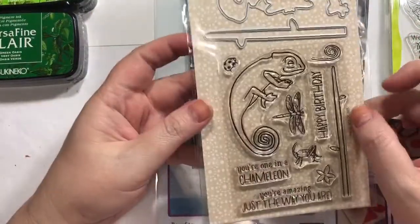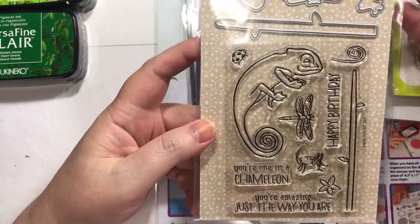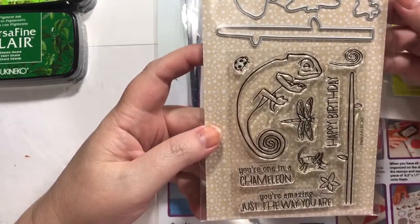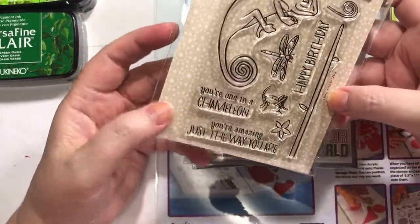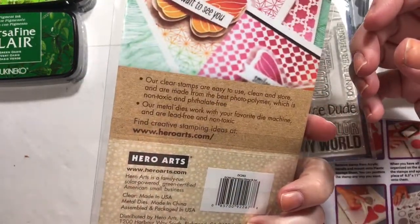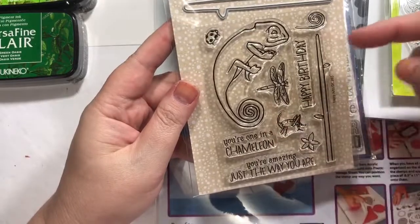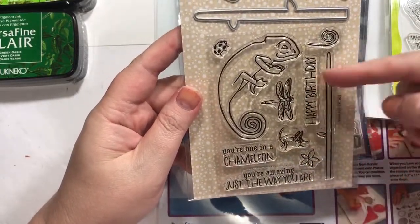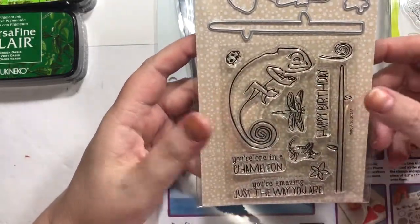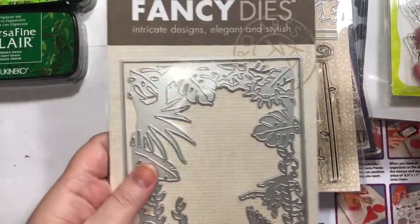I told you I was slightly obsessed with these. I would go on Pinterest and look at different card samples and they would come up for all these, and they were so stinking cute that I just couldn't decide. It's a little overkill, but anyway — Hero Arts, I don't know what this one is called, Chameleon Stamp and Die Cut. This one comes with the dies. 'You're one in a chameleon.' 'You're amazing just the way you are.' 'Happy birthday.' It's got accessories and a little ladybug. They were so different — they don't look that different here but I swear they are.